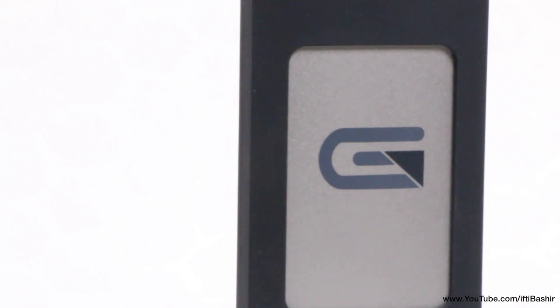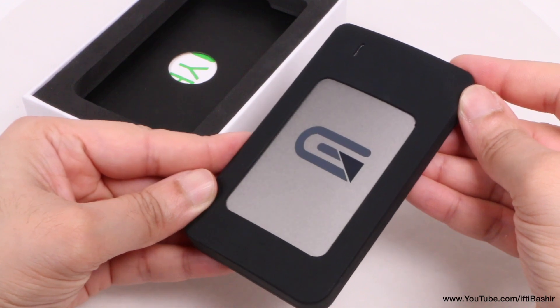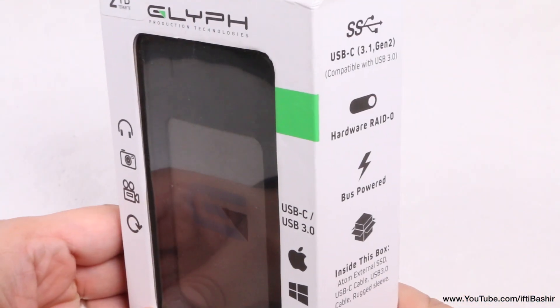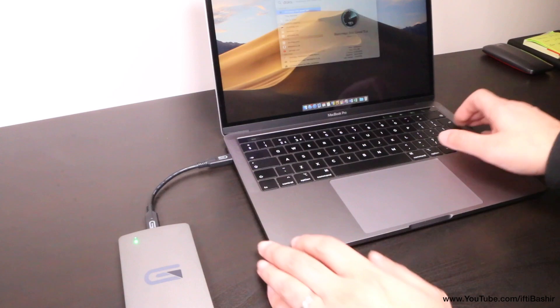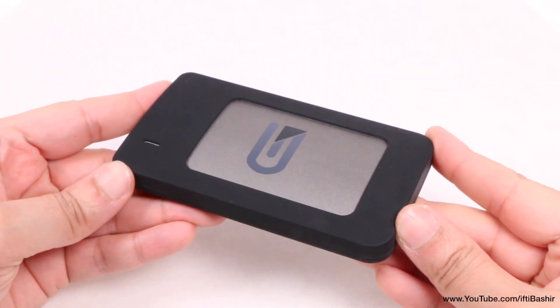Glyph are no new players when it comes to ultra-fast yet portable drives. We've previously taken a look at the more affordable Glyph Atom RAID SSD, a USB Type-C based solution comprised of two NVMe SSDs in a RAID 0 configuration, providing fast speeds yet retaining a portable form factor in a rugged overall design, well at least with the silicon bumper attached.